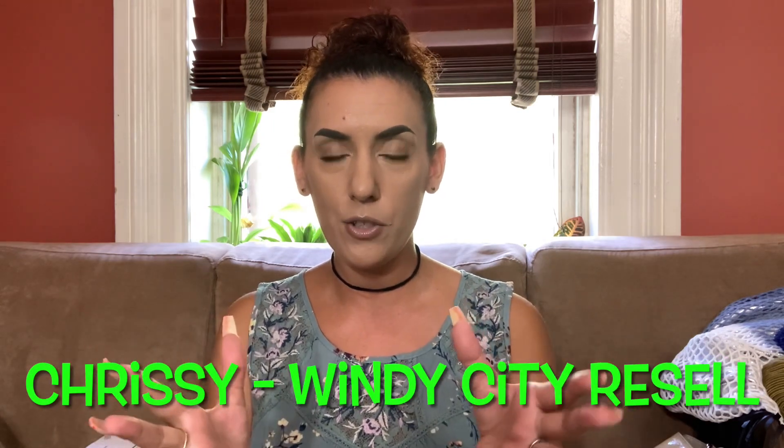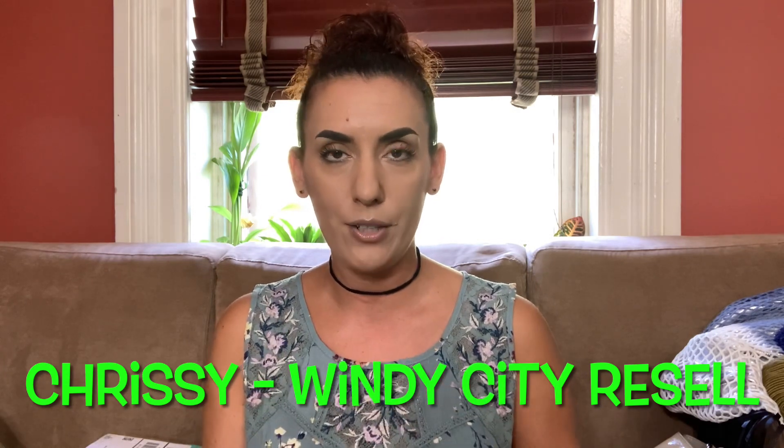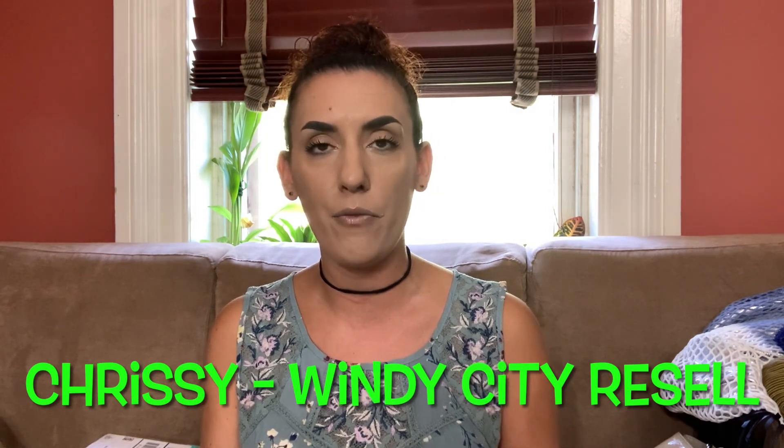I also want to mention a fellow reseller and YouTuber for my creator showcase. She is a new creator and her name is Chrissy and she is with Windy City Resell. I will put her information on the screen and also the link to her channel in the description box, so you can go ahead and subscribe and check out her videos. She does unboxing videos, hauls, and all that good stuff.